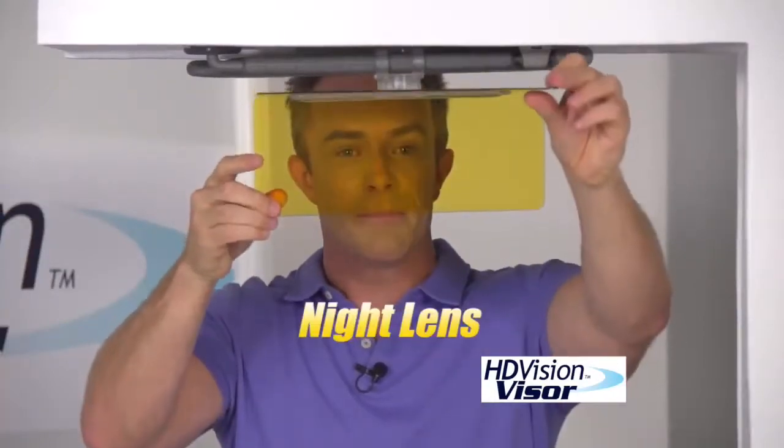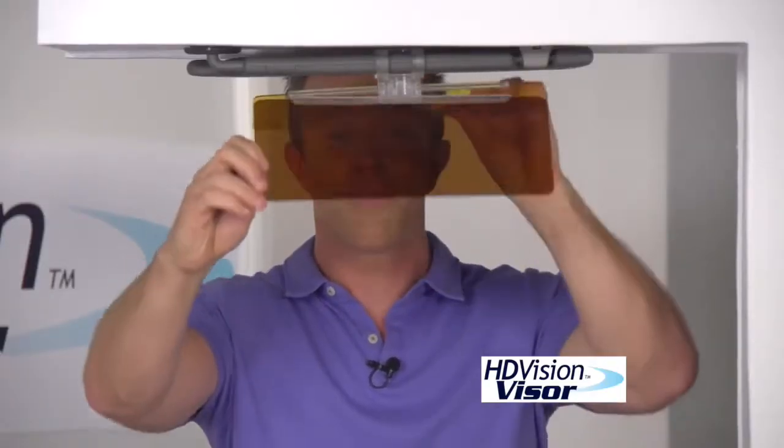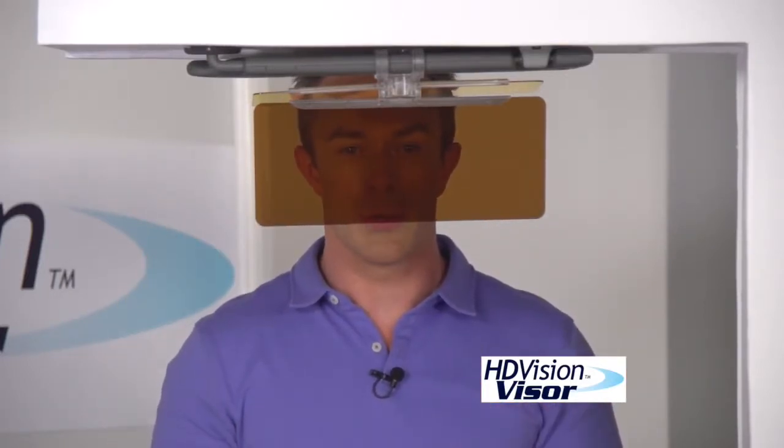Dark is for day, and light is for night, to reduce the headlight glare that you get in the evenings. And we've all been there — we get in the car, the sun is right in our eyes, and we've forgotten our sunglasses. But this high-definition visor actually enhances your view, giving everything crisper and clearer visuals.